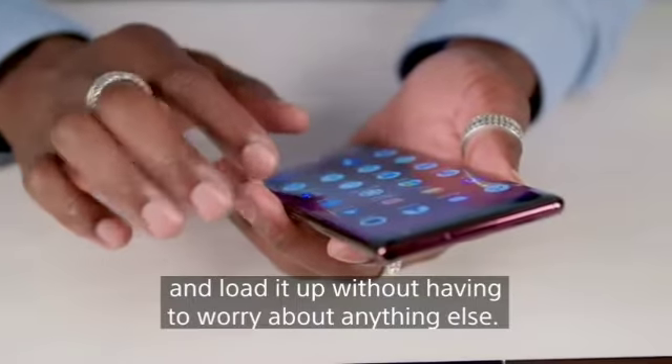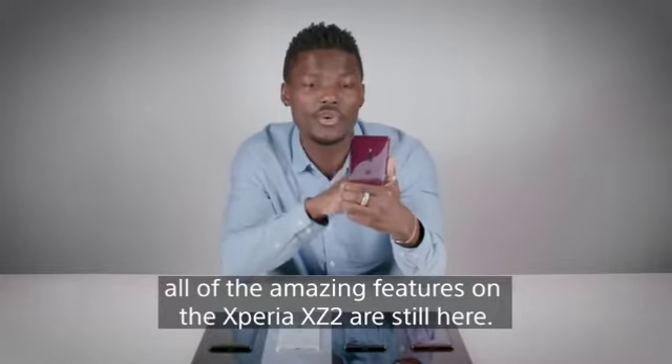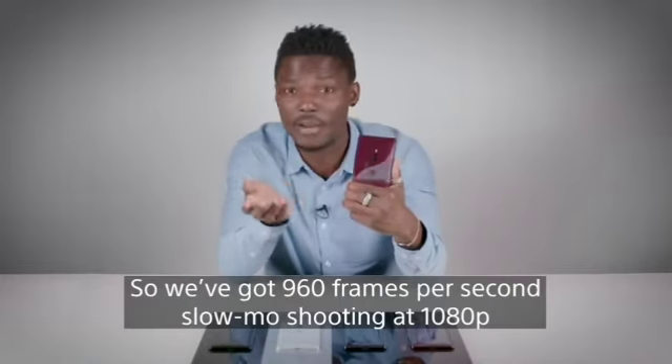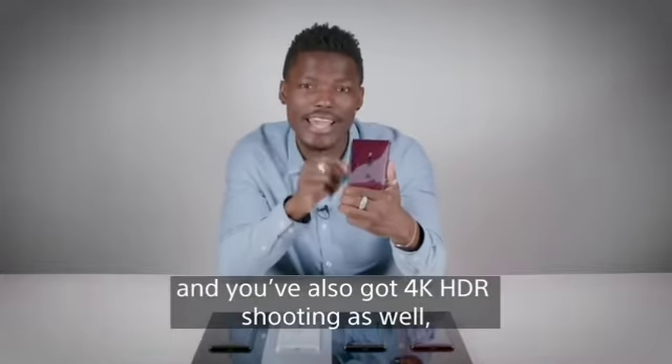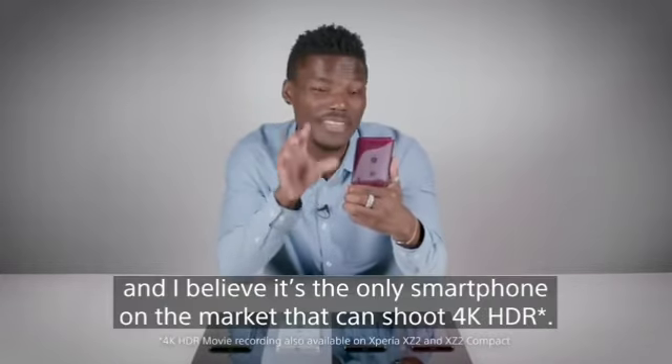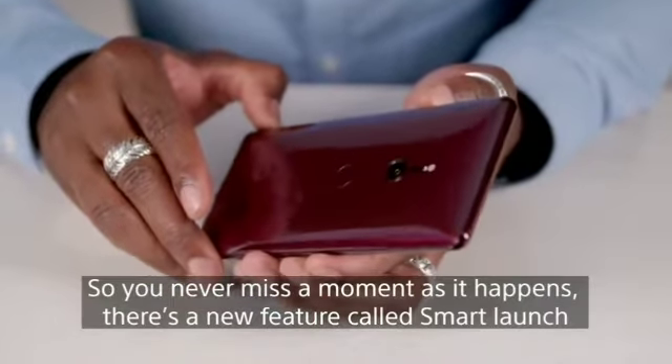For those of you who like to take pictures, all the amazing camera features from the Xperia XZ2 are still here. You've got 960 frames per second slow-mo shooting at 1080p, and you've also got 4K HDR shooting as well. I believe it's the only smartphone on the market that can shoot 4K HDR, so you never miss a moment as it happens.